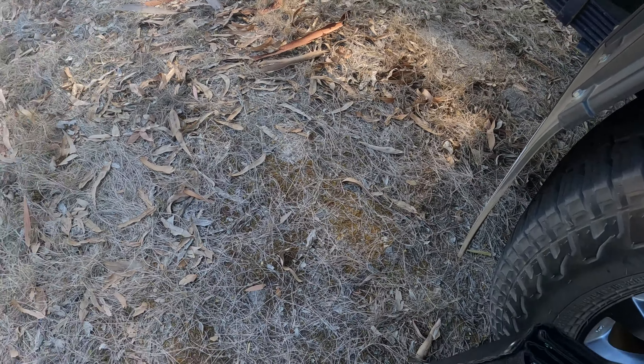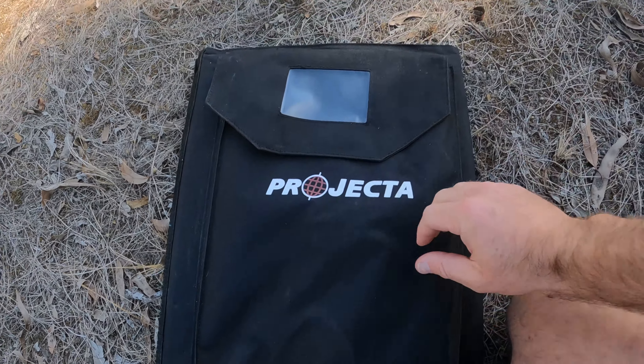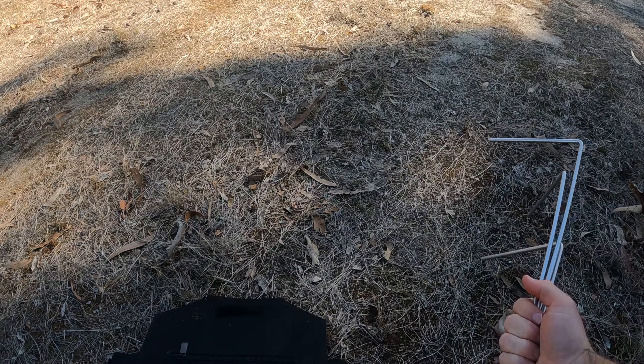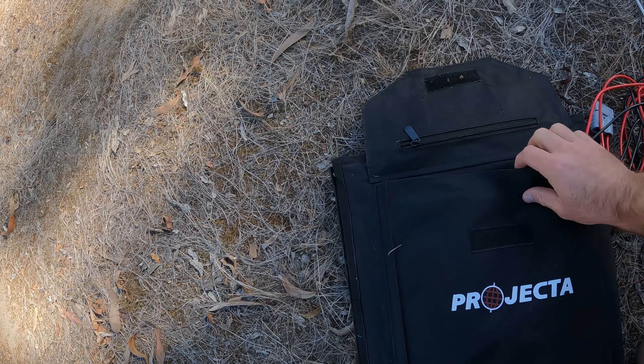I'm doing this one-handed because I've got the GoPro. It comes in a beautifully packed bag. We've used it a few times so it's a little marked up, but it has a good pocket at the front. Inside are the pegs and structural supports for the panel. It also comes with a really long lead, and I've actually made an additional extension to go even further because sometimes I needed that extra length. Keep in mind the longer the cord, the more voltage drop you'll get.